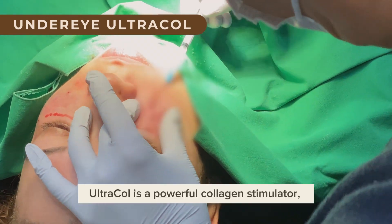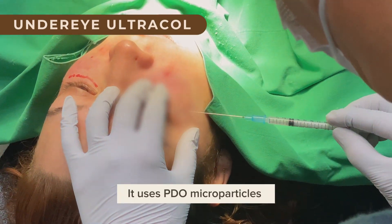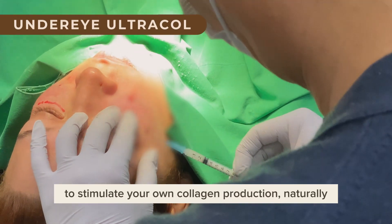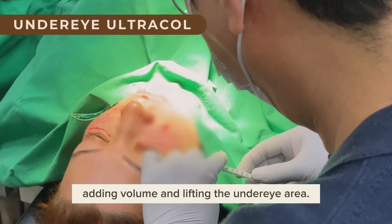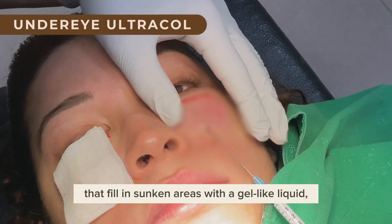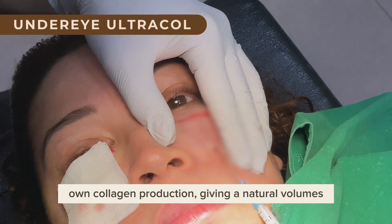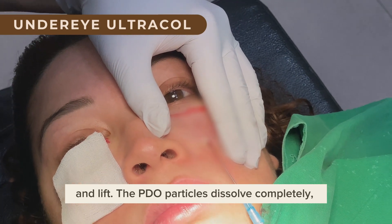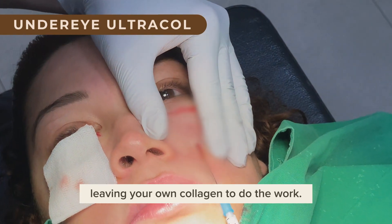Ultracol is a powerful collagen stimulator certified by the FDA and CE. It uses PDO microparticles to stimulate your own collagen production, naturally adding volume and lifting the under-eye area. Unlike fillers that fill in sunken areas with a gel-like liquid, Ultracol stimulates your body's own collagen production. The PDO particles dissolve completely, leaving your own collagen to do the work.